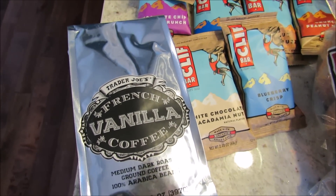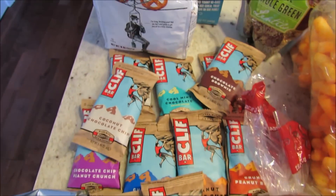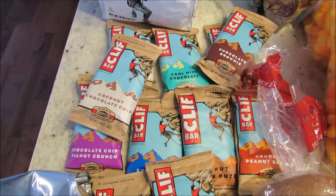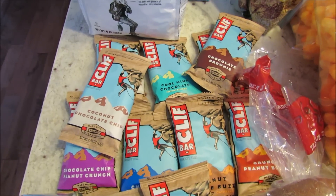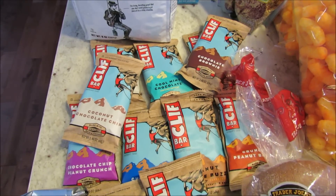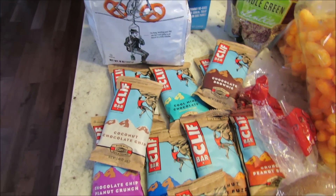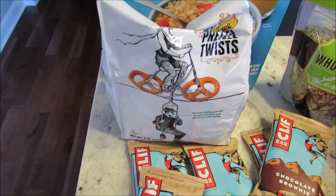I got some French vanilla coffee — I've been buying that pretty much every time I go to Trader Joe's lately. I picked up a bunch of Clif bars for Josh to keep in his locker; they have a good amount of protein and a lot of the ingredients are organic. He has basketball practice after school, and this way if he goes through all his food he still has something with protein in his locker.